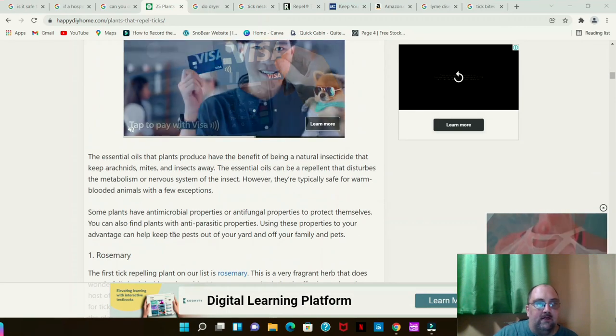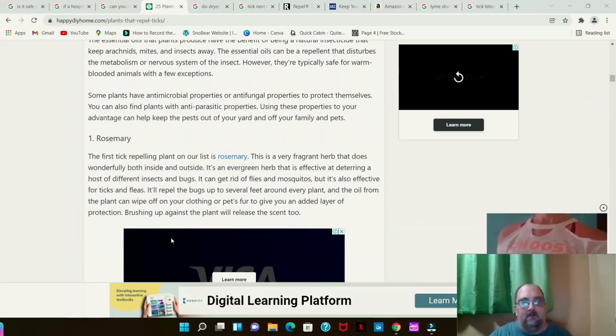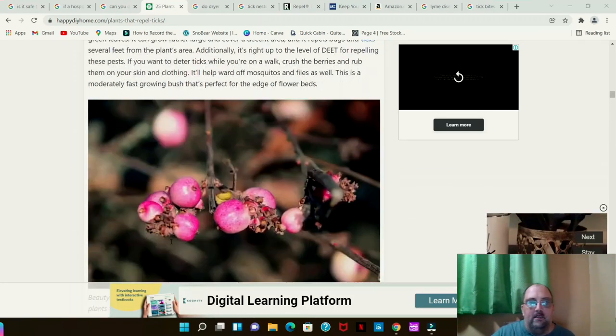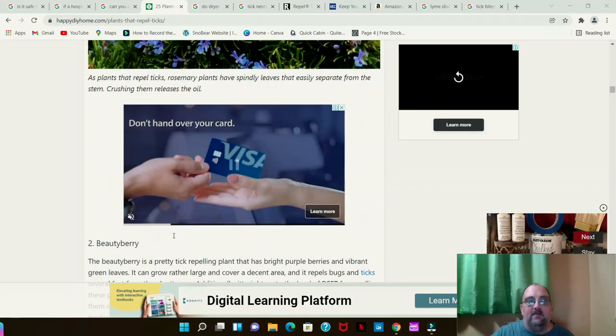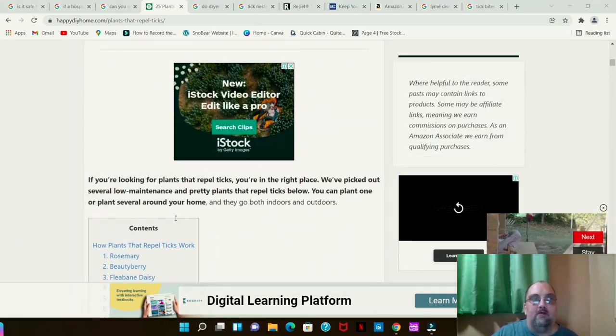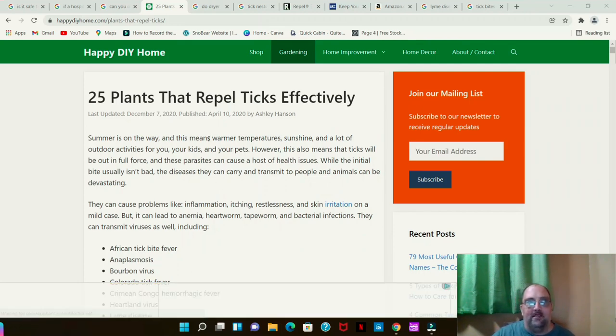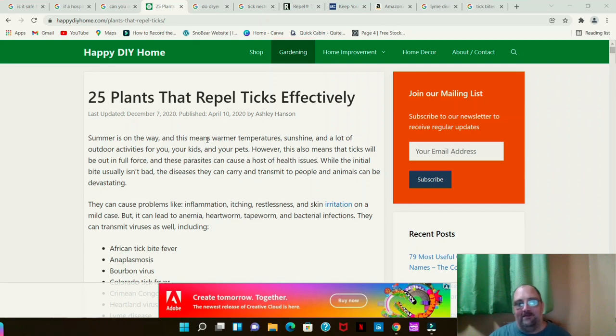When you go down the page it will tell you how each plant works and show pictures of it, like for Rosemary. I'll close the other tabs because the last time I tried doing multiple tabs I had to make a secondary video because I forgot one.